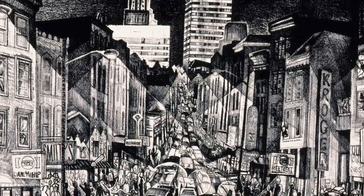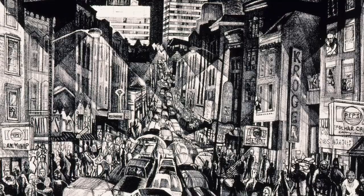It was made by Kevin Harris, an artist and professor who worked in Cincinnati while teaching at Northern Kentucky University, the Art Academy of Cincinnati, and the University of Cincinnati, where he earned his Master's degree.